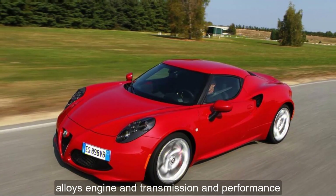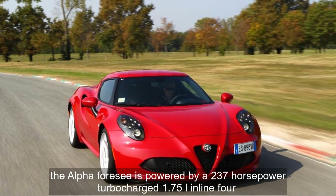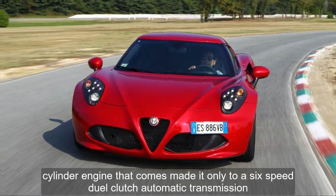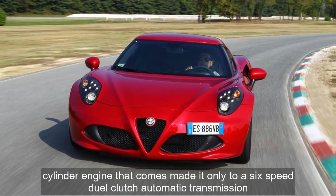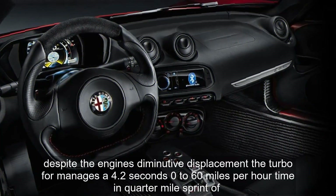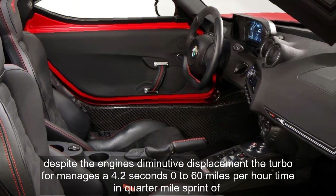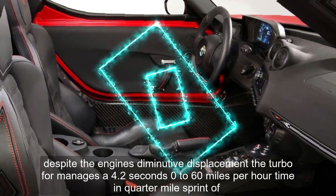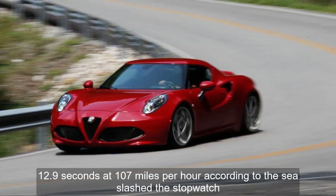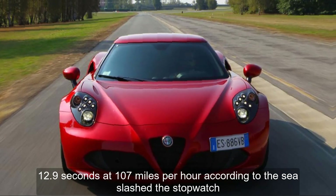The Alfa 4C is powered by a 237-horsepower turbocharged 1.75-liter inline four-cylinder engine mated only to a 6-speed dual-clutch automatic transmission. Despite the engine's diminutive displacement, the turbo four manages a 4.2-second 0-60 mph time and a quarter-mile sprint of 12.9 seconds at 107 mph, according to the C/D stopwatch.